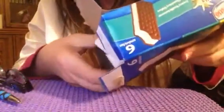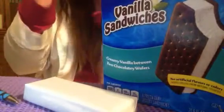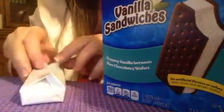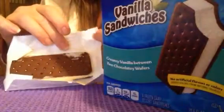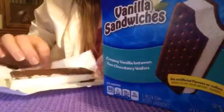I thought I'd hurry up and do a video on these ice cream sandwiches, because there's only two left. My daughter bought these last night, so if I don't hurry up and do a video, they're going to be gone. I love ice cream sandwiches — I think I'm addicted to ice cream sandwiches.